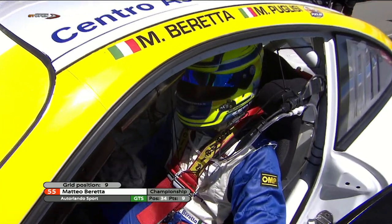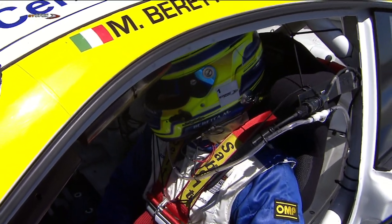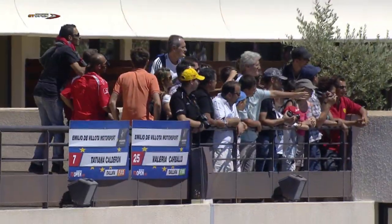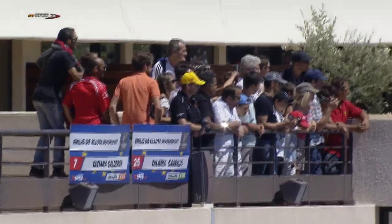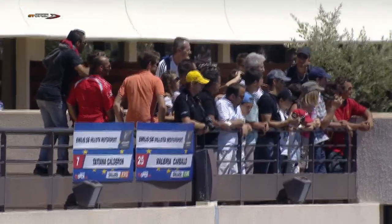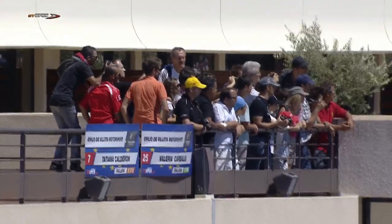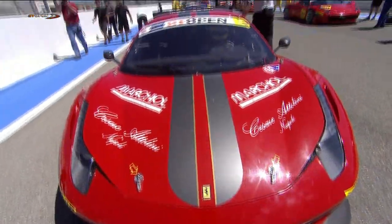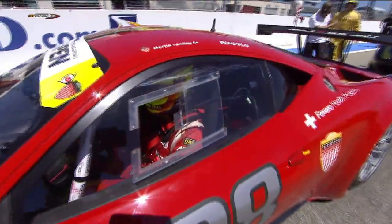Also showing very well is the second of the Auto Orlando Sport Porsches, in the hands of Matteo Barretta, who's made the jump up from European F3 Open. Last weekend at Brands Hatch he was in the International GT Open and continues this weekend. He was showing very strongly in qualifying earlier on, as was Michele Rugalo, a little bit lower down the order.